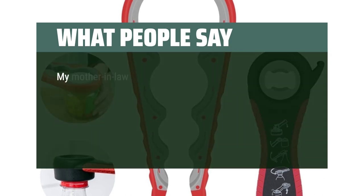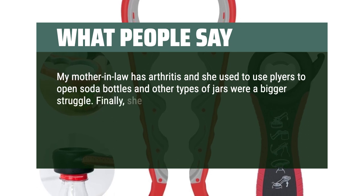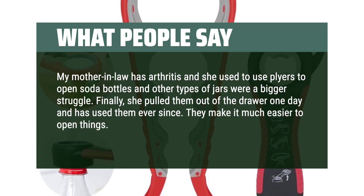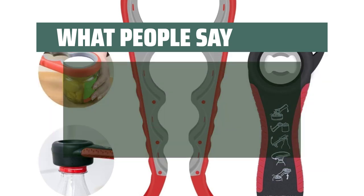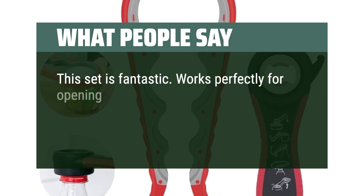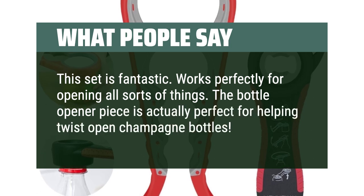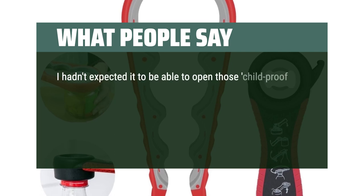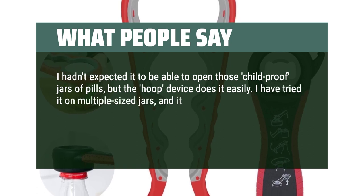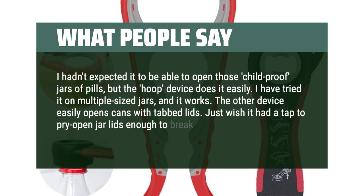What people say: My mother-in-law has arthritis and she used to use pliers to open soda bottles, and other types of jars were a bigger struggle. Finally, she pulled them out of the drawer one day and has used them ever since. They make it much easier to open things. Sturdy, easy to use, and they work. I'd buy them again without hesitation. This set is fantastic — works perfectly for opening all sorts of things. The bottle opener piece is actually perfect for helping twist open champagne bottles. I hadn't expected it to be able to open those child-proof jars of pills, but the hoop device does it easily. I have tried it on multiple-sized jars and it works. The other device easily opens cans with tabbed lids. Just wish it had a tab to pry open jar lids enough to break the seal.